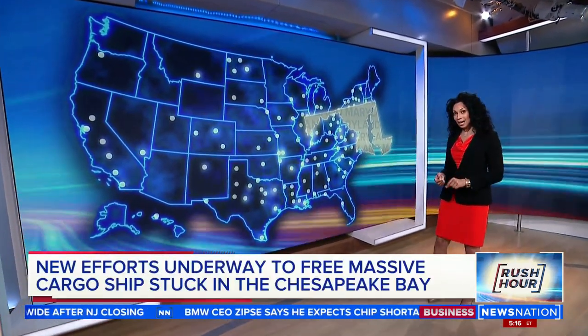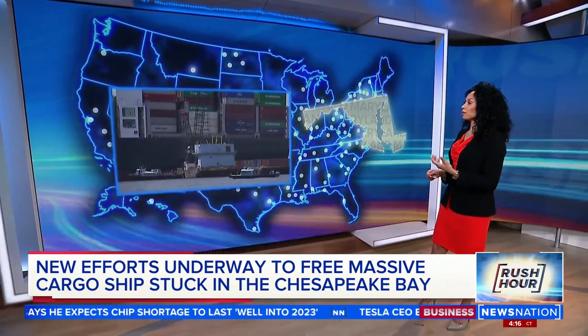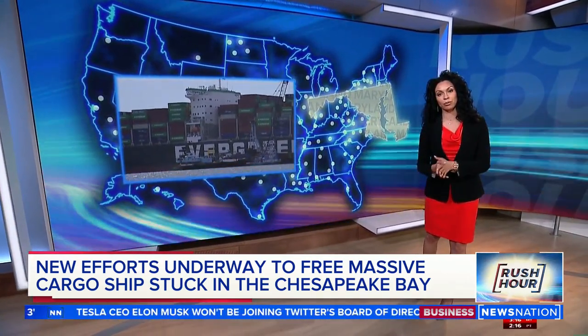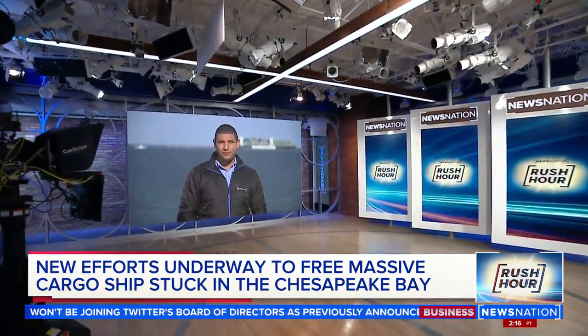We head east now where crews are working to free the 117,000-ton cargo ship that's stuck in the Chesapeake Bay after multiple failed attempts. They're trying to lighten the load by removing all of those containers from both sides of the Ever Forward, which has been stranded for more than a month. NewsNation's Evan Lambert is live along the Chesapeake Bay.